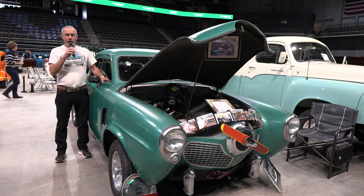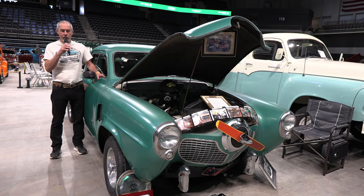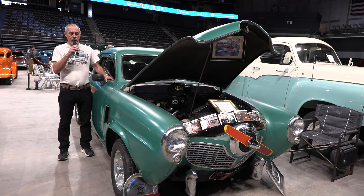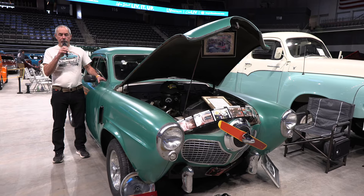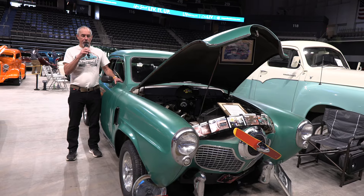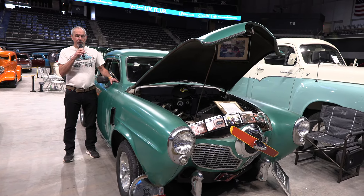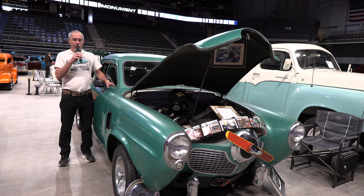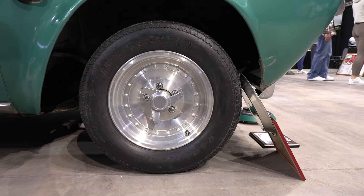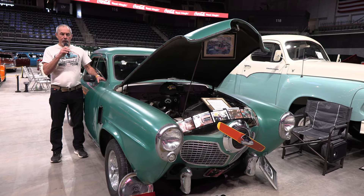Then in 1993, my grandpa passed away and my grandma passed the car on to me. Since I've had the car, I've put a new wiring harness in it, pulled the motor out and replaced the oil pan that was crushed on it, resealed everything. The major things I've done away from what my grandpa had done is put wheels and tires on it, and then put a newer leather interior in the car.